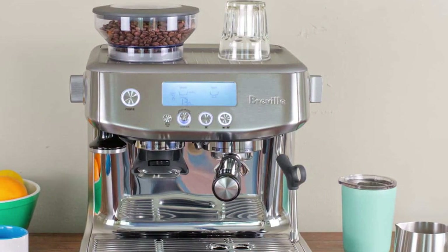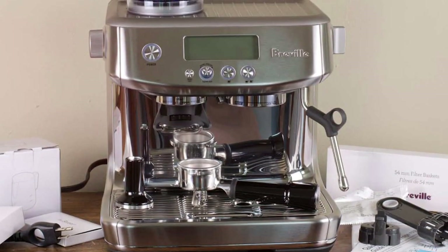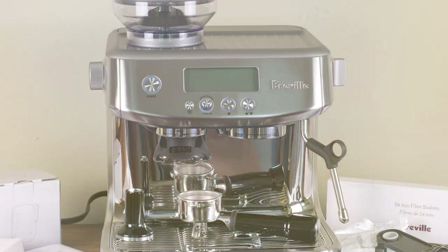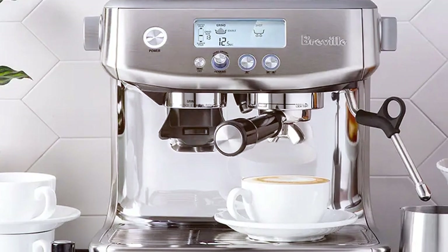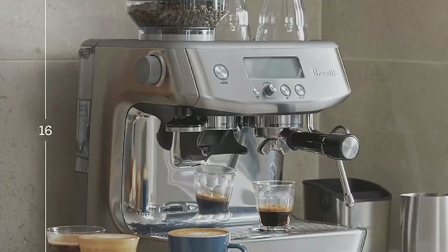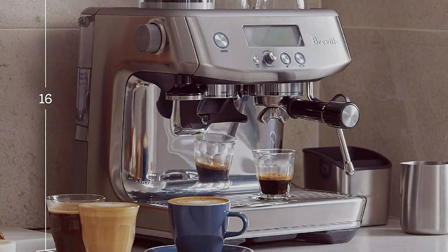The Barista Pro offers a grind size dial so you can customize your coffee's grind to suit your preferences. The steam wand is incredibly powerful, making it easy to create silky microfoam for lattes and cappuccinos, and the LCD screen provides real-time feedback, giving you full control over your brewing process. Built with high-quality materials and components, the Barista Pro is engineered to last, with an ample water reservoir reducing the need for constant refills.